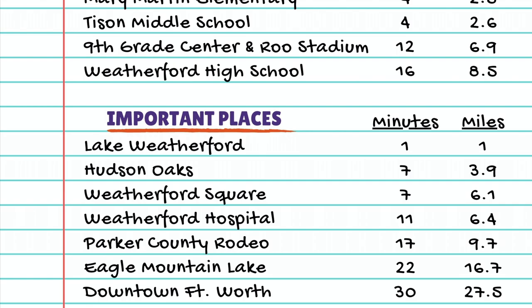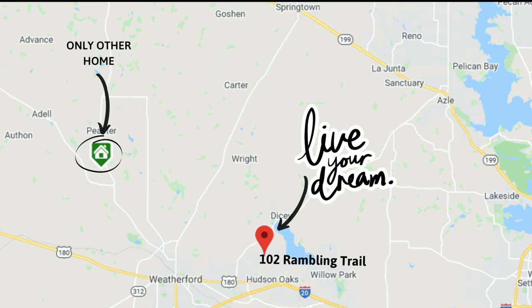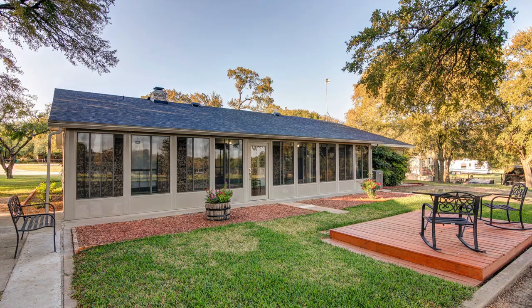There is only one other home on two or more acres in Weatherford at this price, and that one is nowhere near as conveniently located as this one. 102 Rambling sits on two quiet acres with no HOA to worry about. Horses are welcome and there's already a fenced pasture.